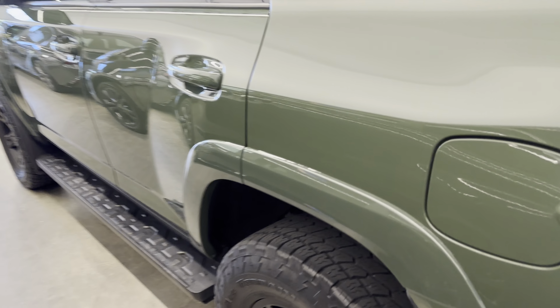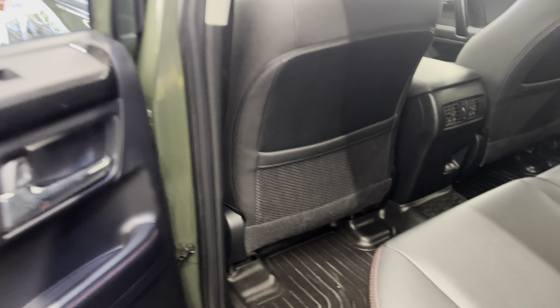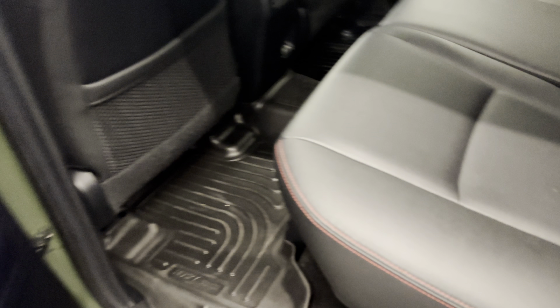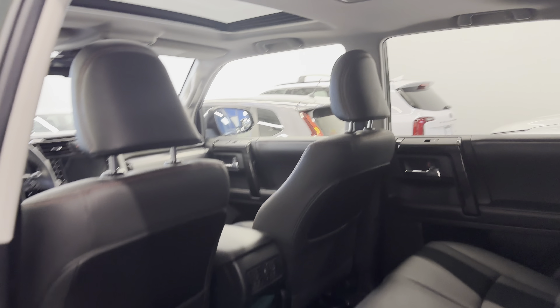Roof basket, as you can see there. And over to the driver's side now, into the rear driver's side. Look at those black rubber floor mats that I mentioned — again, really nice to have.